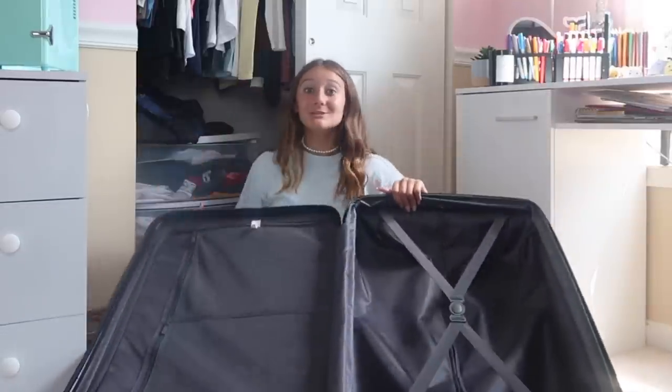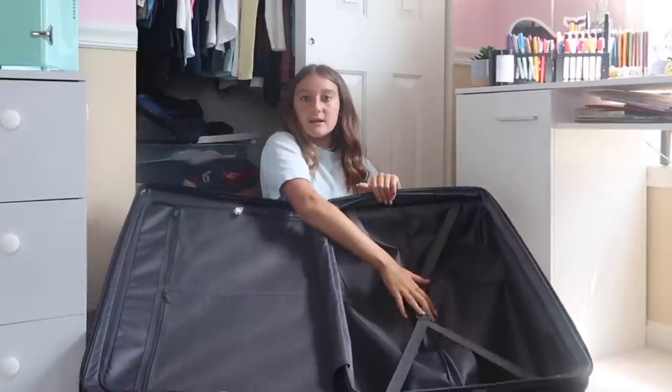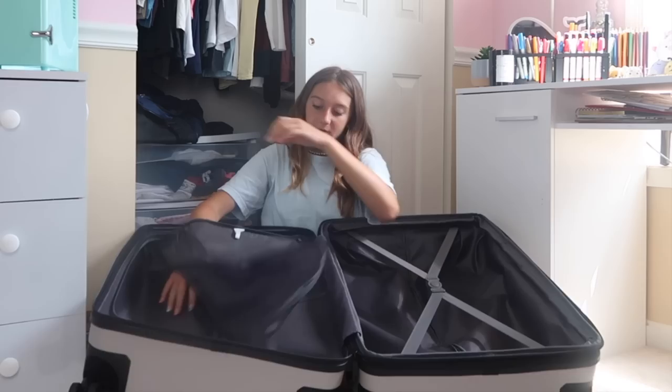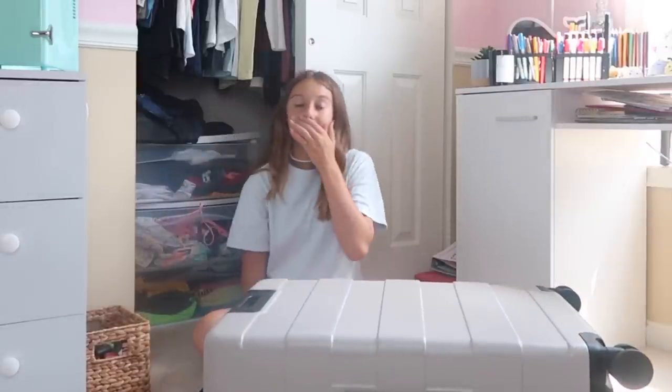Here is my new suitcase that I got — from the video 'Mom Can't Say No.' Me and my sister got matching ones, just different colors, and it is super big. It has two sides with extra places to put stuff. It also has a code lock on top where you make up your own code and the zippers lock in, so on a plane no one can steal anything out of your suitcase, which I think is really cool.